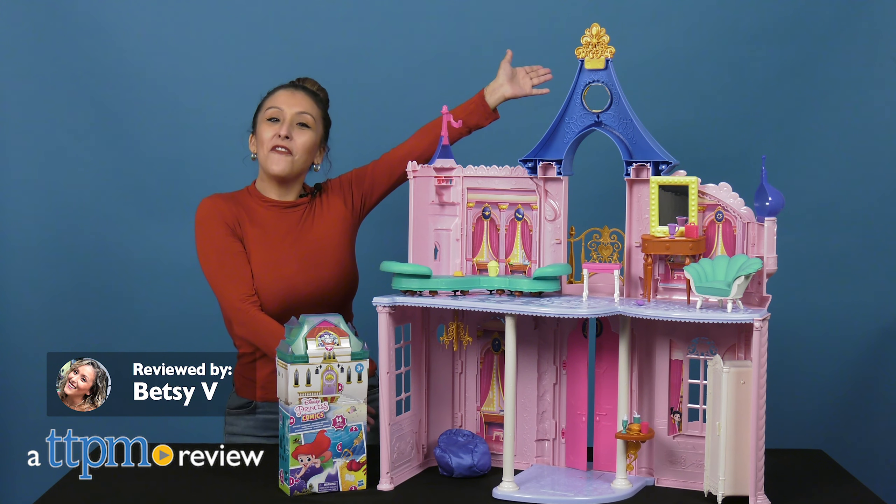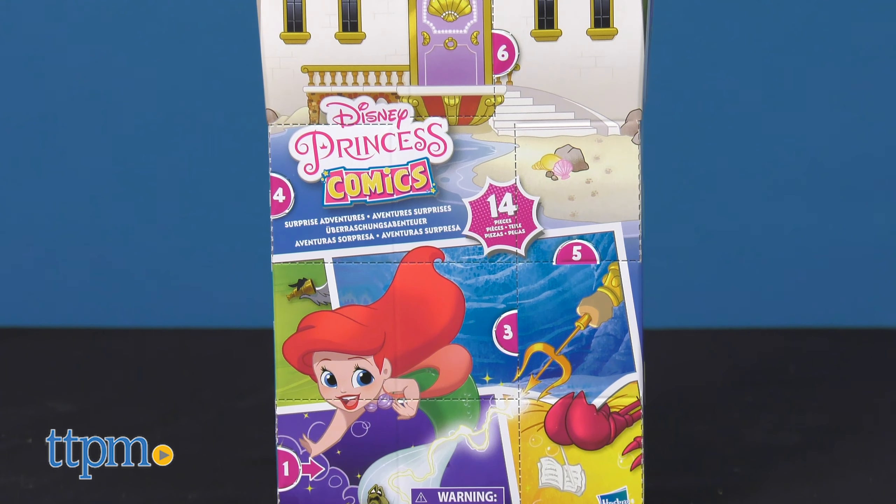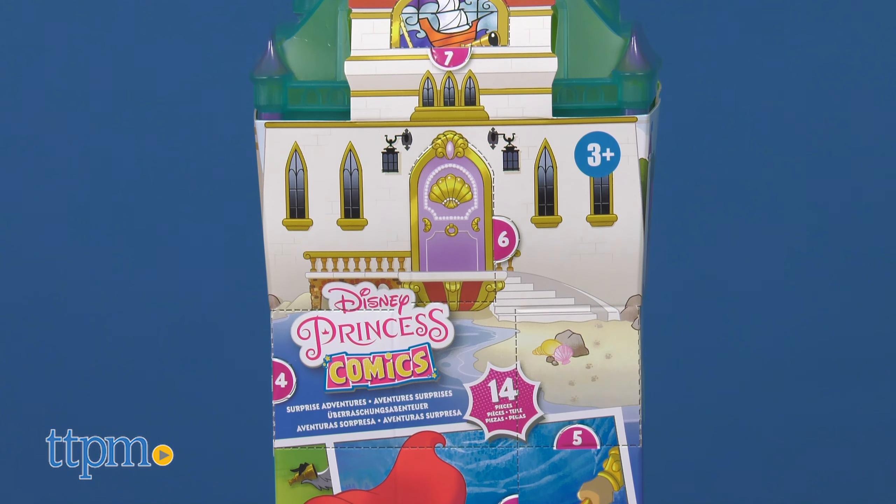Get comfy with the Disney Princess Comfy Squad Castle, or if you want smaller size fun, check out the Disney Princess Comics Surprise Adventures from Hasbro.